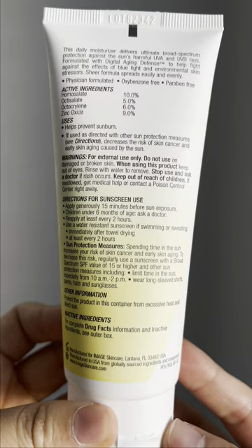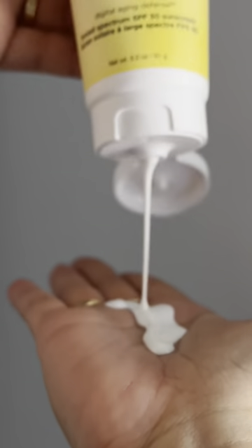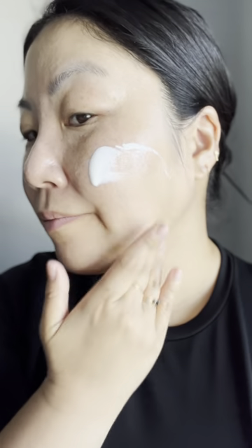If you have oily skin, let me put you on Image Skincare's Prevention Plus Daily Matte Moisturizer SPF 30. I've been on what it feels like an endless search for the perfect moisturizer with SPF. From promises of non-greasy to no white casts, I've tried them all. Then I found this on Amazon.